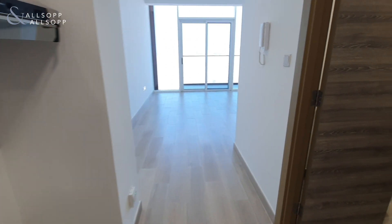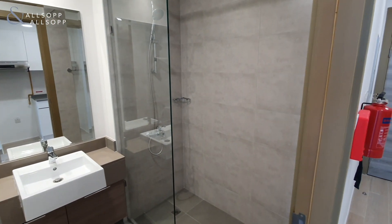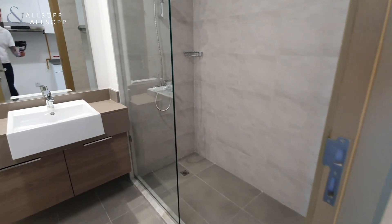To your right hand side you then move into the washroom with large glass walk-in shower, vanity sink and WC behind the door.